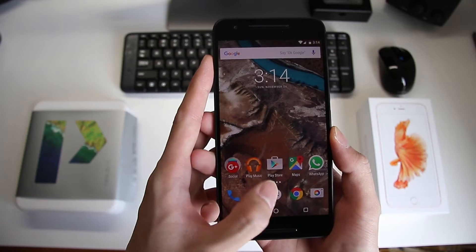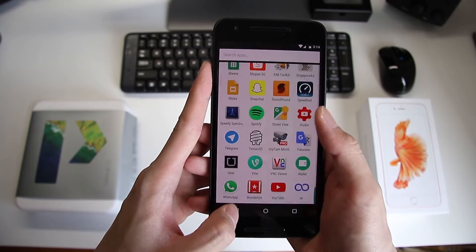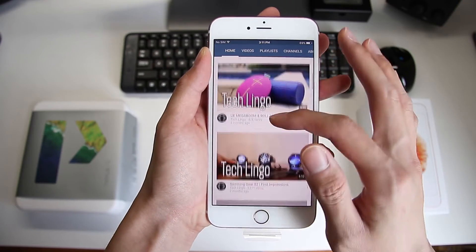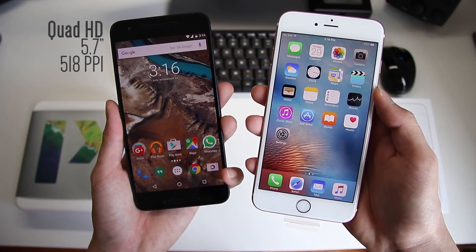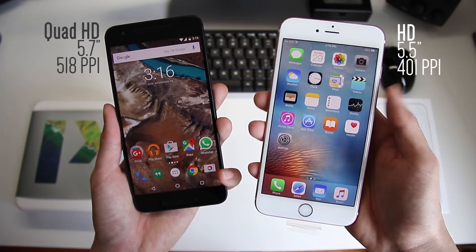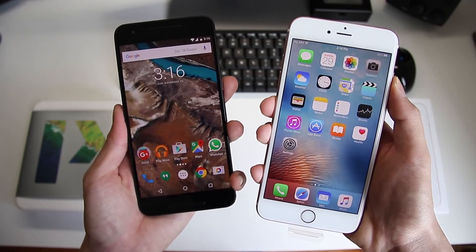The Nexus 6P offers a Quad HD screen, which is slightly larger at 5.7 inches, while the iPhone 6s Plus is a HD screen at 5.5 inches. This means that the Nexus 6P will indeed be much clearer with a higher pixel density at 518 ppi compared to the iPhone 6s Plus of only 401 ppi. Color production on both devices are vibrant and crisp.